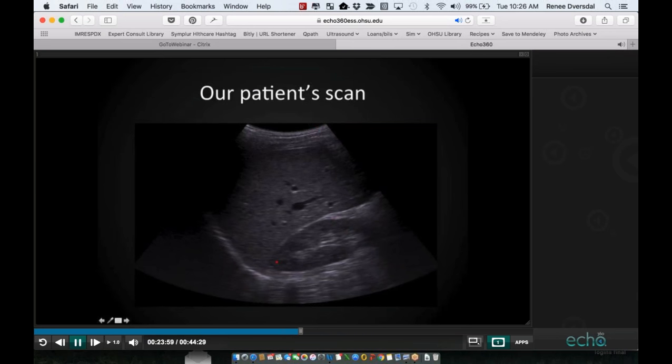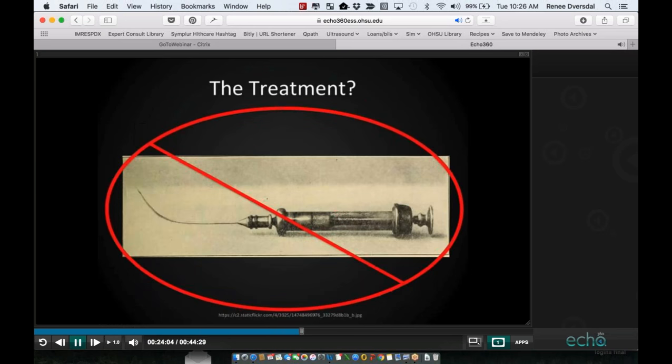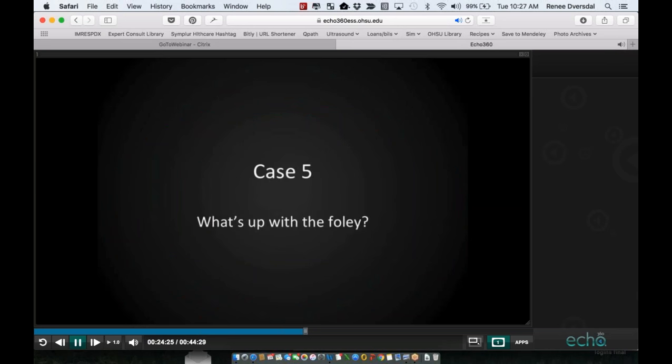We actually did not see any fluid on our patient — neither in the right upper quadrant nor the left upper quadrant. So he avoided the needle. We later discovered he had altered mental status from worsening of his endocarditis and ended up having a mitral valve perforation despite appropriate antibiotics. But thankfully, we were able to save him and his family from another procedure while we figured out where things were headed.